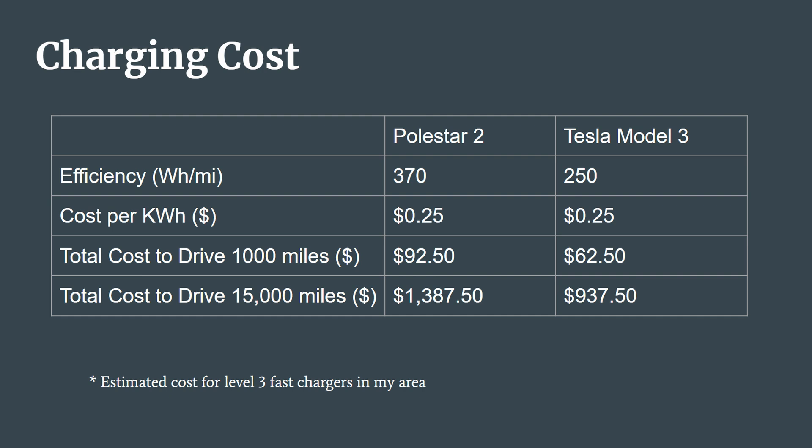Another factor here is cost, and electricity is typically paid for per kilowatt hour. If your car can drive more miles per kilowatt hour of energy, then you're going to pay less to drive it. Assuming 25 cents per kilowatt hour of electricity, the Polestar 2 would cost $92.50 to drive a thousand miles, while the Model 3 would only cost $62.50. And over 15,000 miles of driving, this adds up to over $450 of savings with the Model 3. A lot of electric vehicle owners like to talk about lower operating costs, but if you want the lowest operating costs, make sure you buy an efficient EV.